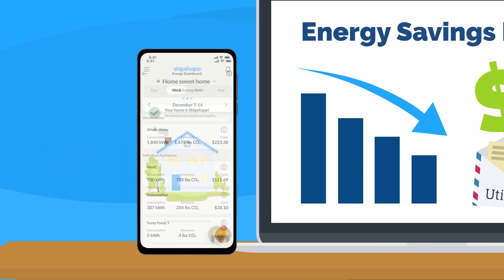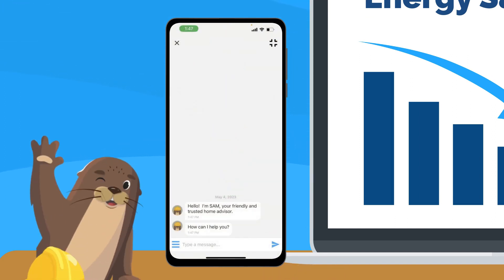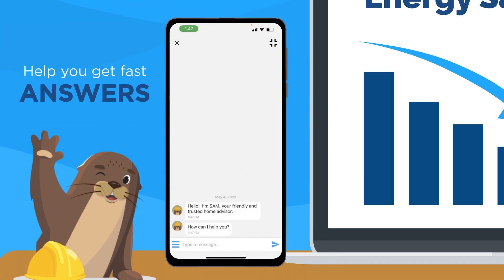With ShipShape, getting the help you need is as simple as tapping a button. Your virtual assistant, Sam, is always ready to chat in the mobile app and help you get fast answers.